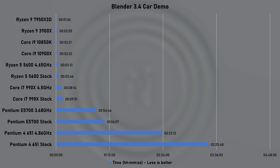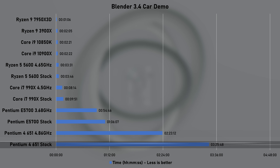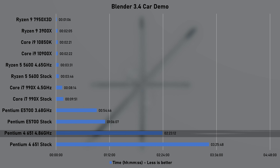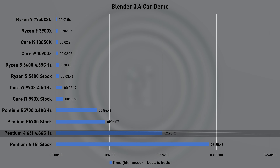The render of the car demo in Blender took the Pentium 4 three hours and 25 minutes to complete. It's not often you can say you overclocked your CPU and shaved off one hour of render time — but it is very much the case here.